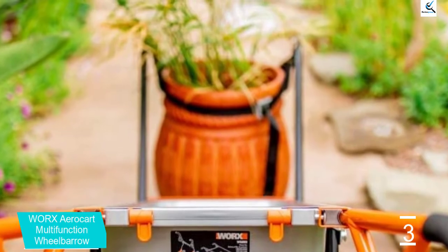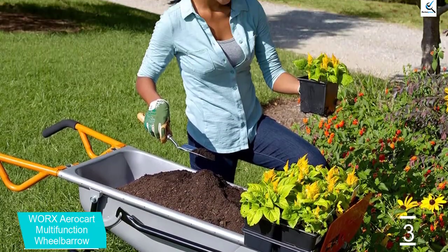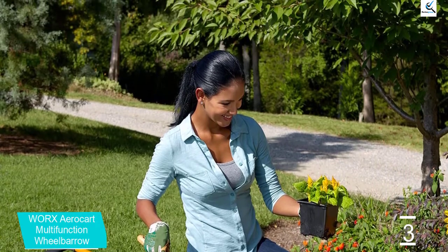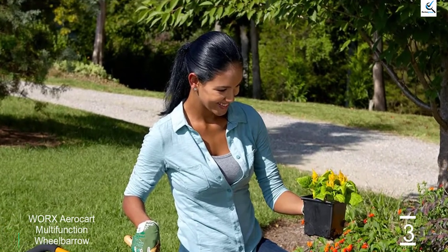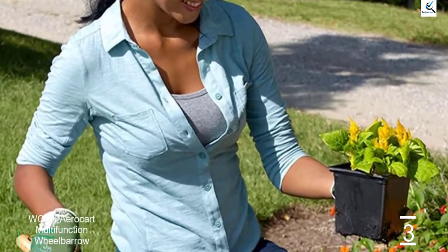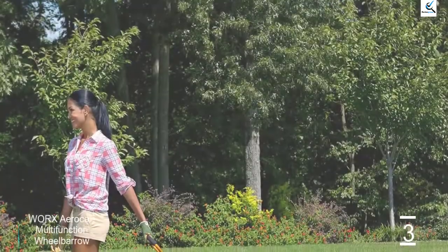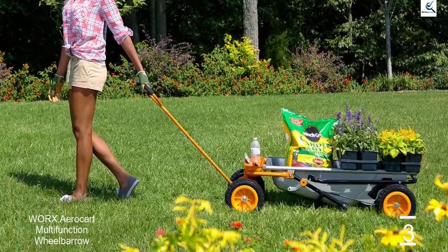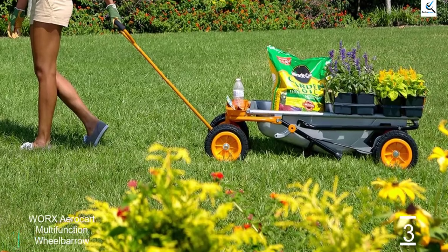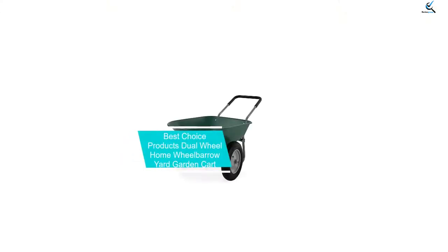It comes with a complete kit that allows you to switch between all these modes. You also get an included seat that is quite comfortable to sit on. Even though the wheelbarrow has small 3-inch wheels, it still offers a large weight carrying capacity of 300 pounds, thanks to its excellent heavy-duty steel construction. You can also adjust the center of gravity of this wheelbarrow quite easily if needed.